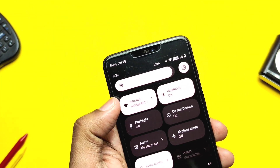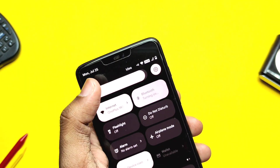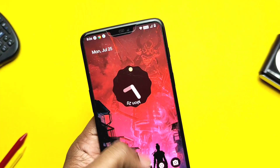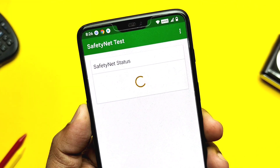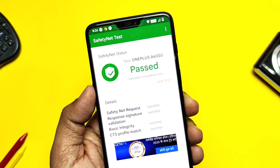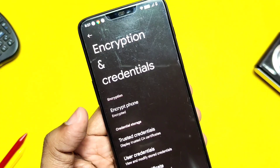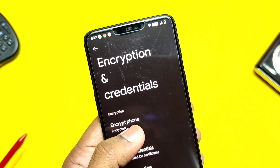I tested all the basic functionalities: Wi-Fi, hotspot, Bluetooth, NFC, GPS, alert slider, auto brightness, and all sensors — all are working perfectly. SafetyNet check: the ROM is passing SafetyNet, so you can use any security-related application. However, Widevine security level is still on L3, so you can't stream Netflix and Amazon Prime at full HD resolution.